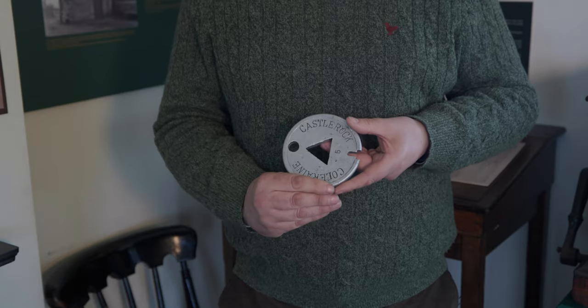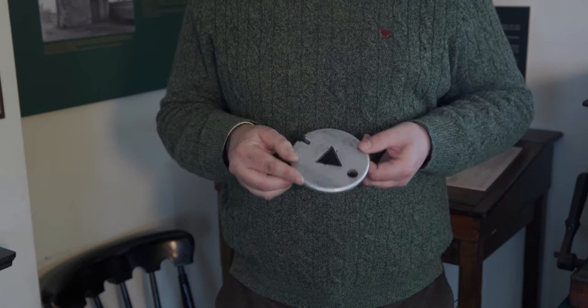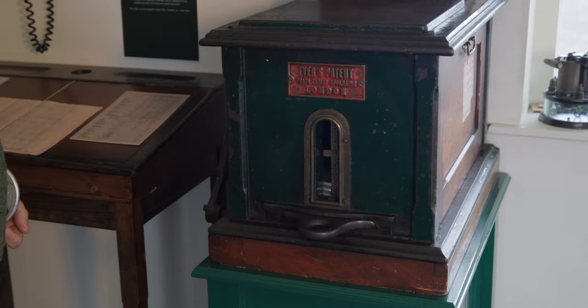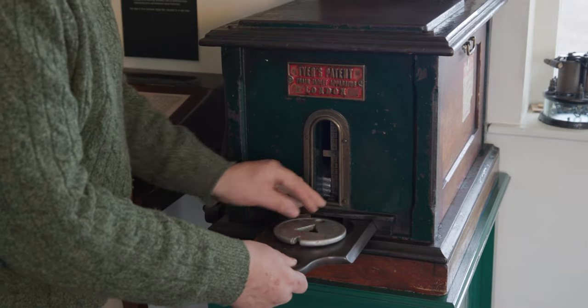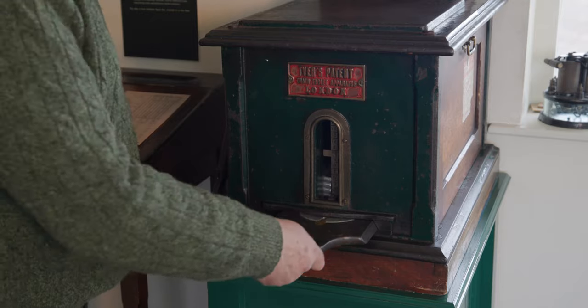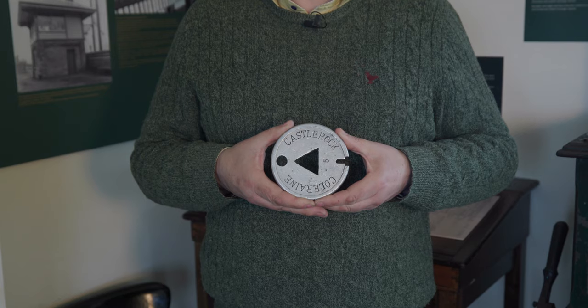So that trains don't crash into each other, they used machines called tablet machines or token machines. This particular one is from Coleraine Castle Rock. The signalman at one end would pull it out, put it in the bag, give it to the driver, and he would then hand it to the signalman at the next signal, who would put it back in the machine. That would allow the next token to be pulled out to go the other way, or in rush hour to keep going that way. They're very safe. They're not used anymore in Ireland, but the last one was used at Castle Rock only three or four years ago.